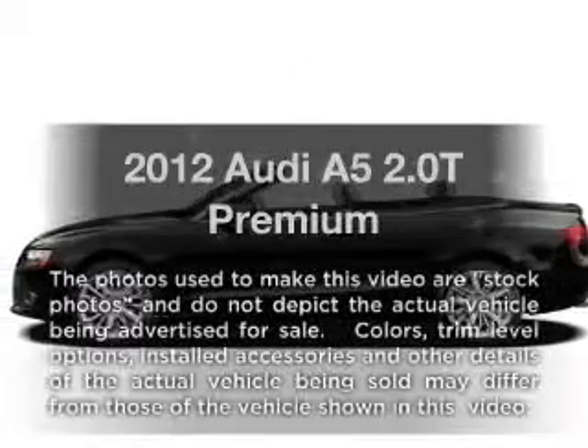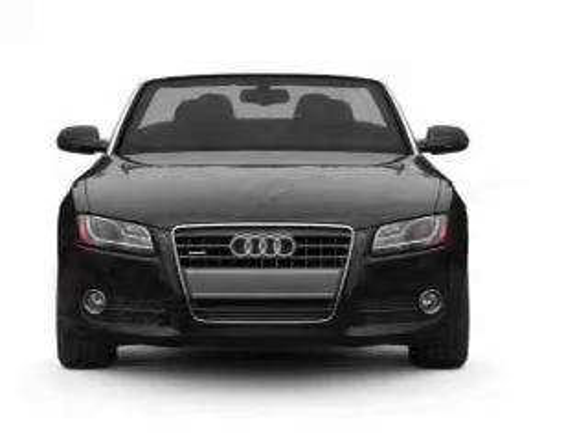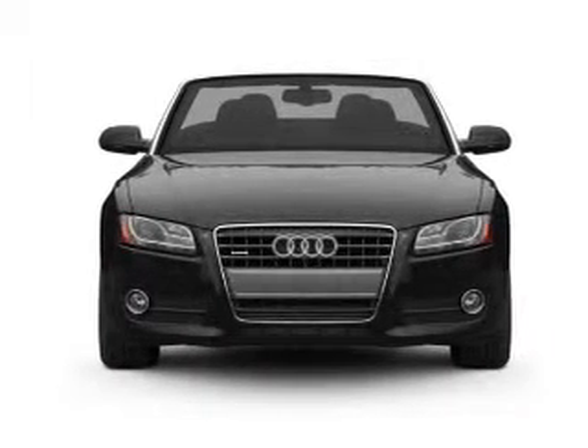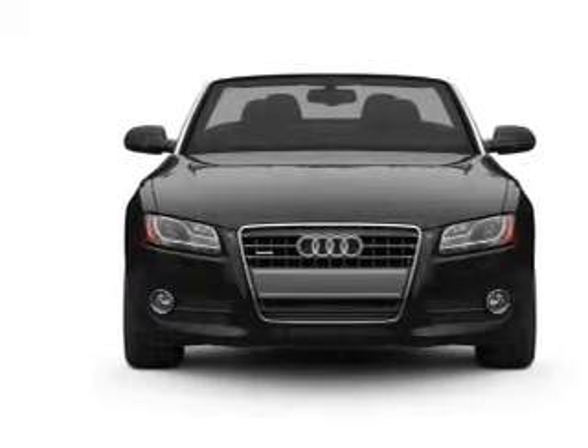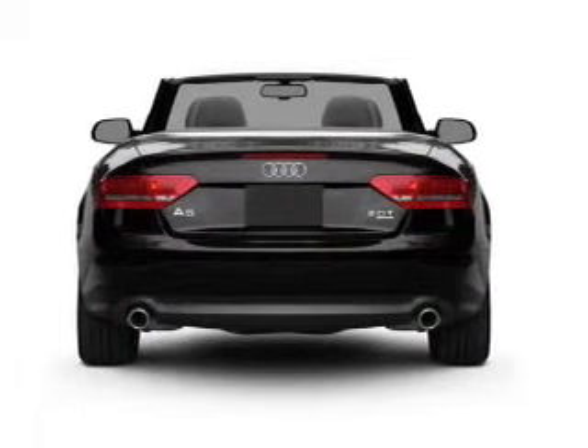Get noticed in this 2012 Audi A5. Everything you need under one roof with this great vehicle. With an efficient four-cylinder engine, the powertrain includes front wheel drive that responds smoothly to its automatic transmission.